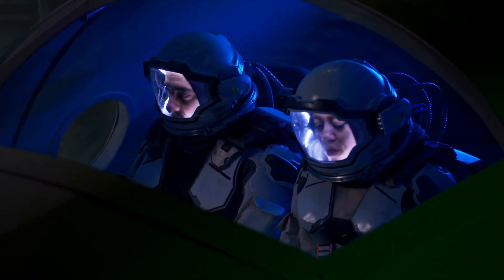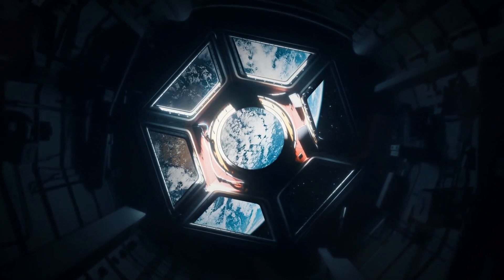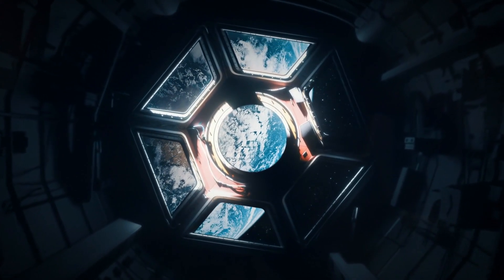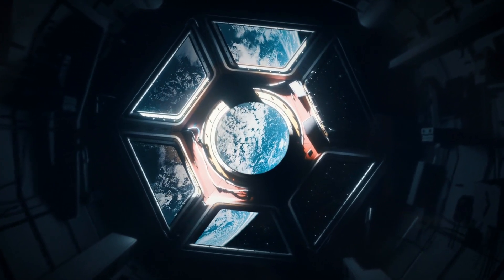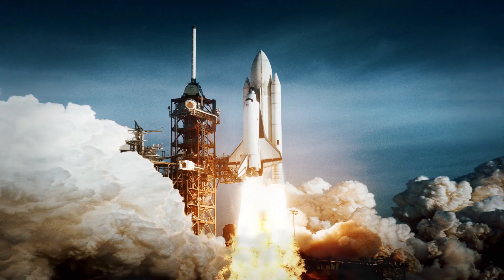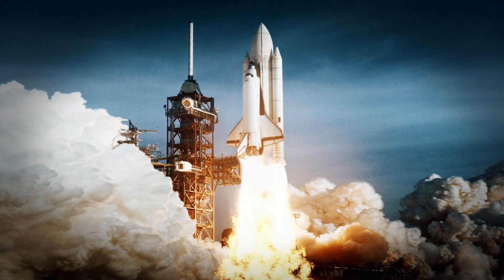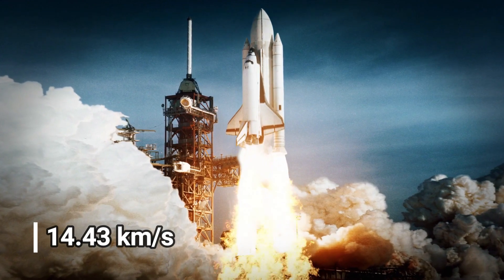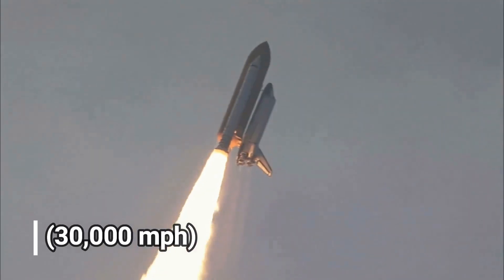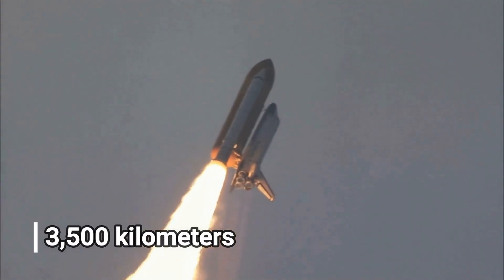The spacecraft has returned enough data to Earth for scientists to fully assess what they saw, and they're concluding that our current understanding of how planetesimals form is due for an update. New Horizons reached Arrokoth on January 1, 2019, flying by at 14.43 kilometers per second, or 30,000 miles per hour, just 3,500 kilometers from its surface.